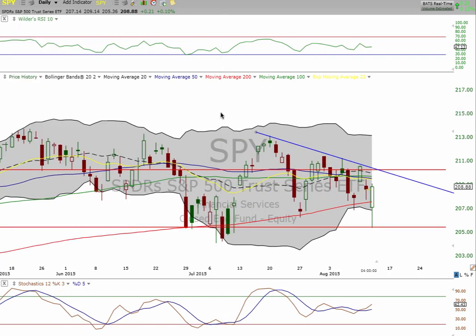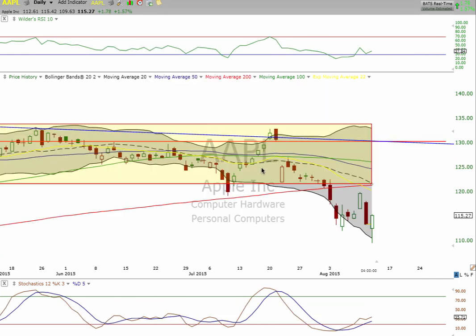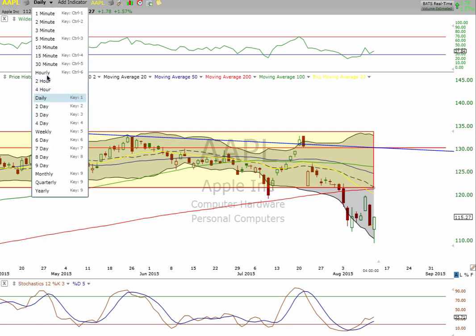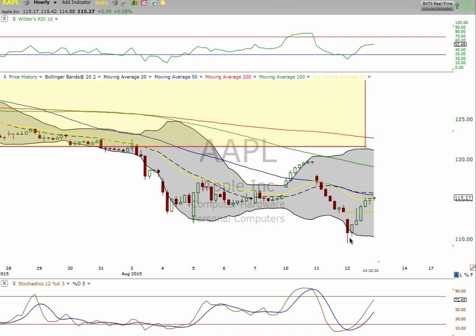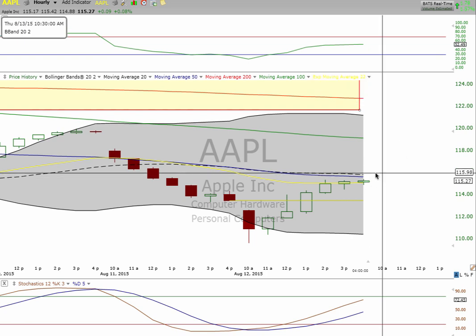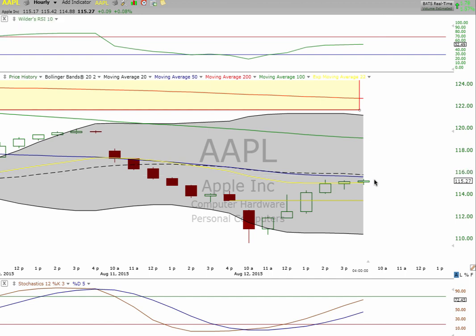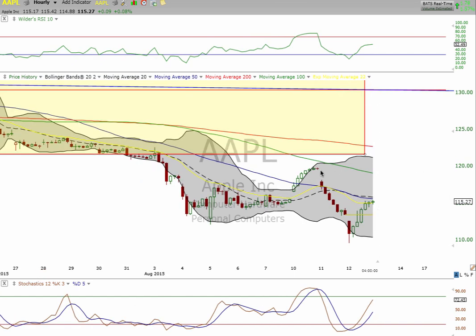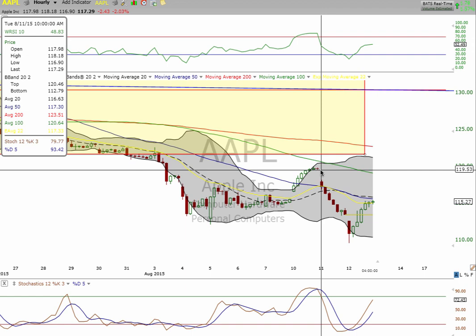Now we're going to look at Apple — same thing today, outstanding call. Big shift and rocket to the upside. You can see on the hourly how powerful it was coming off the bottom here. It did break the 100. We have the 50 and the middle Bollinger band in the way right now, and it does have some support. There's plenty of room for the relative strength index to continue to the upside — it's only at 52 right now. We also identified the 119.53 level.